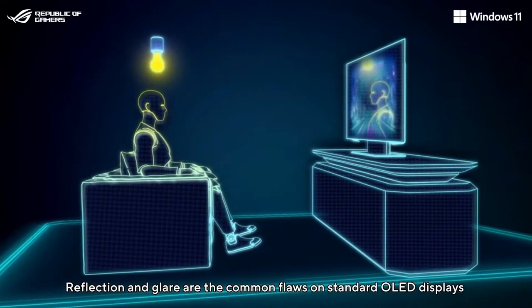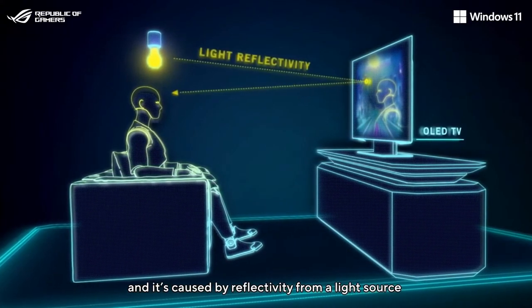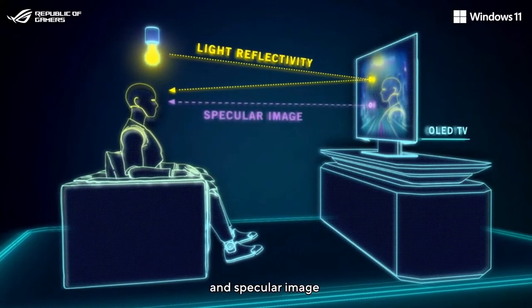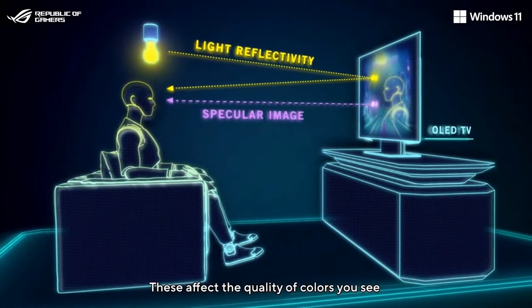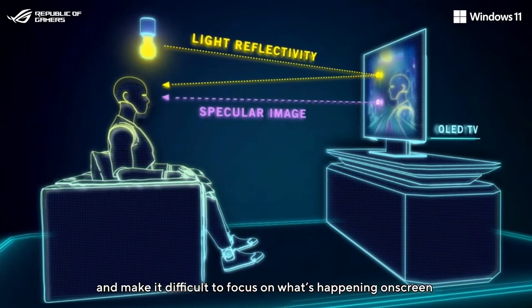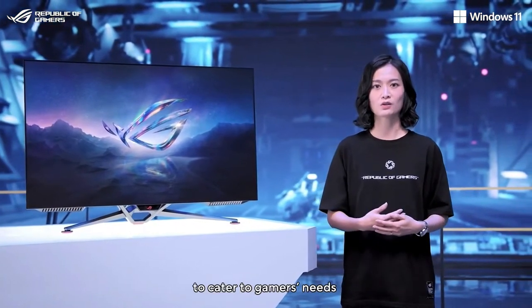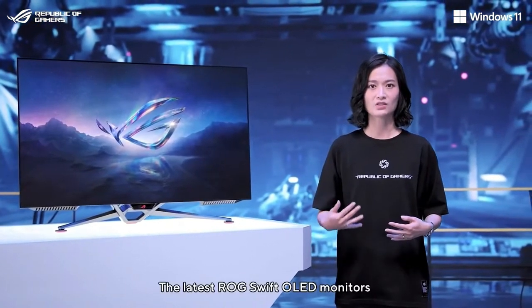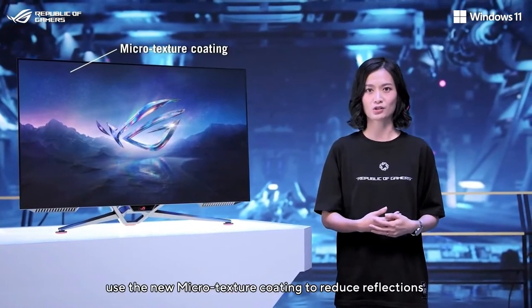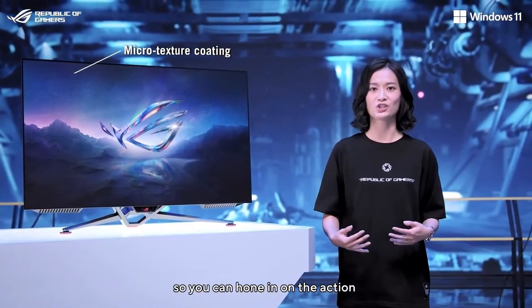Reflection and glare are the common flaws on standard OLED displays. It's caused by reflectivity from a light source and specular image. These affect the quality of colors you see and make it difficult to focus on what's happening on screen. At LG, we make sure our gaming monitors feature anti-glare panels to cater to gamers' needs. The latest LG Swift OLED monitors use the new microtexture coating to reduce reflections, so you can hone in on the action.